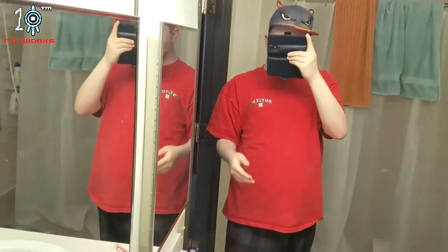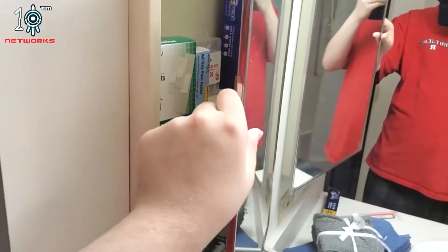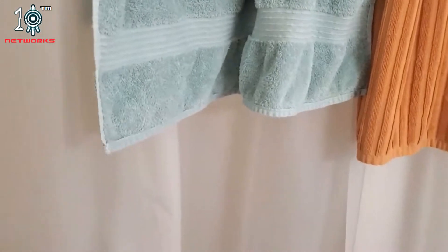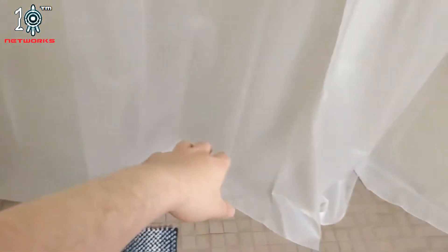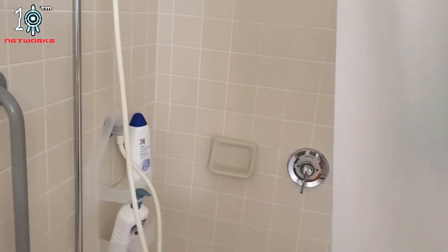Speaking of towels, here's my bathroom. Right here is like the cabinet, paper cabinet. And yeah, this is the shower. It doesn't have like a full surround, so if I take the shower I'm going to have to close it all the way so the water doesn't get out. But it does have a drain there and things on the side and all that stuff.